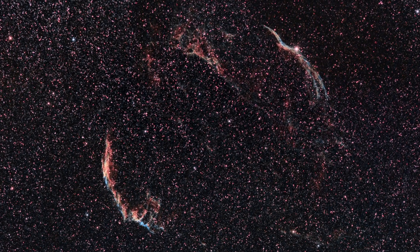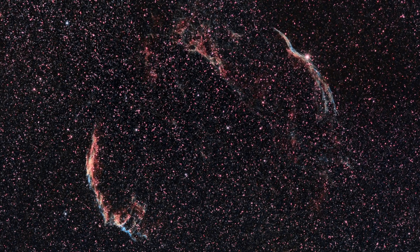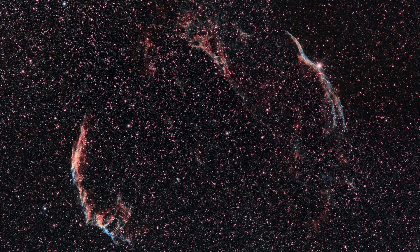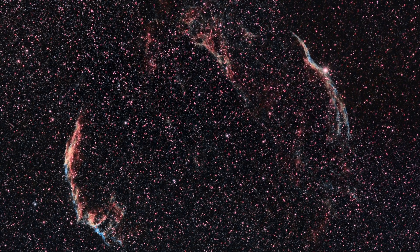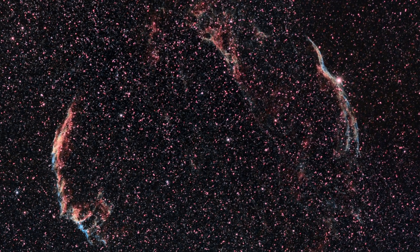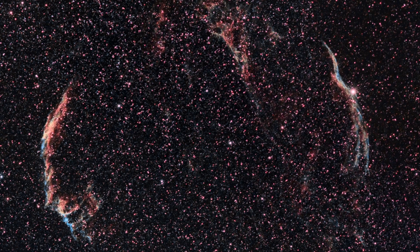In terms of astrophotography, I used a CLS light pollution filter and was able to capture over 3 hours worth of data of the Veil Nebula, making it one of my longest exposures of any part of the night sky I've ever taken, and I was thrilled with the end result after using Deep Sky Stacker and Pixinsight for post-processing.